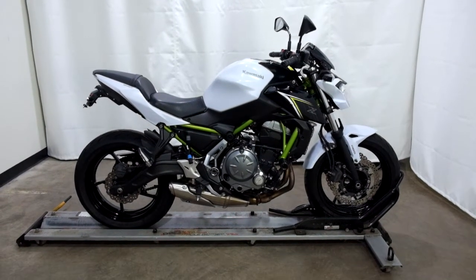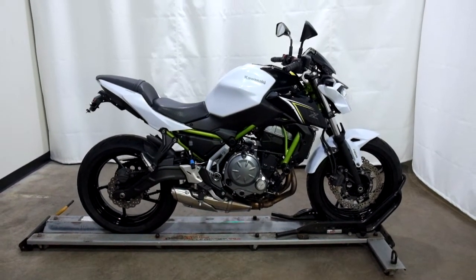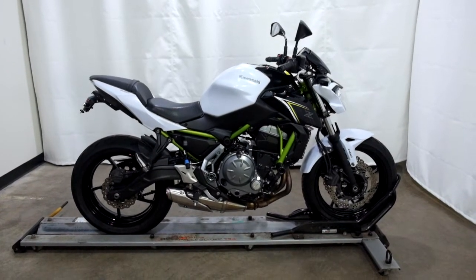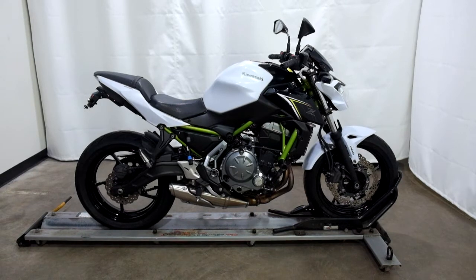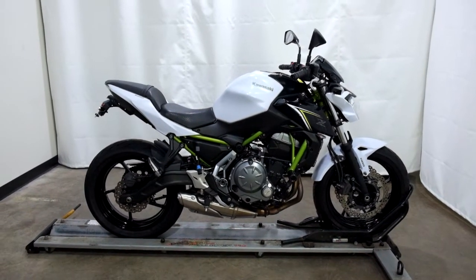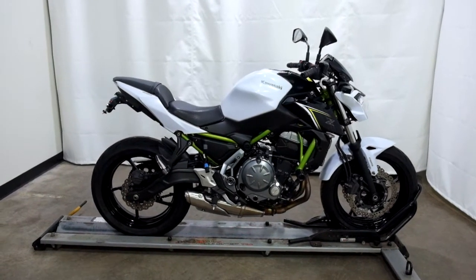Welcome to the SSB Outlet. Today we have a 2017 Kawasaki Z650. This naked style sport bike has just under 13,000 miles on it and will be sold as is. So let's take our walk around it — we'll show it to you, then we'll fire it up for you.